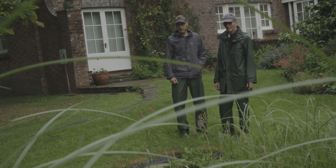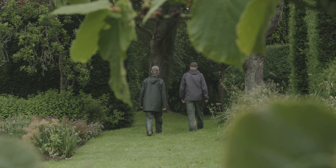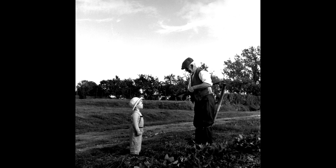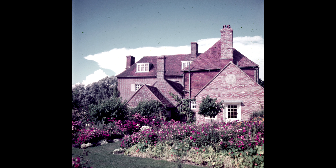Blanket weed used to be a real problem — you'd spend hours winding it around a stick to get rid of it — but we barely see it now. It looks much healthier. We've tried to keep the spirit of the garden much as it was in Roland's day, and I hope what we've done is kept it true to his original creative ideas.